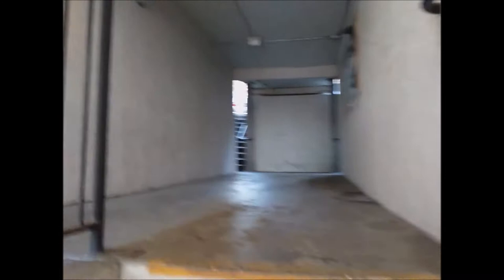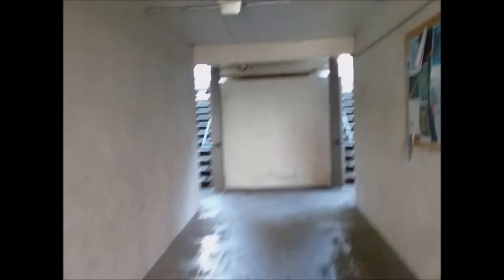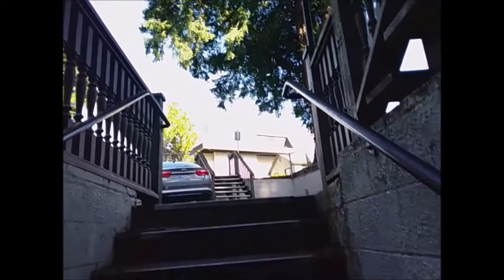It looks like this stairwell brings you to the other side of campus — let's find out. Wow, yeah it looks like it! I want to keep going up so we can enjoy that view a little bit.